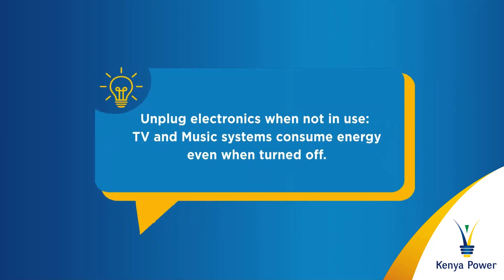Unplug electronics when not in use. Your TV and music systems consume energy even when turned off. Unplug them to minimize wastage of power.